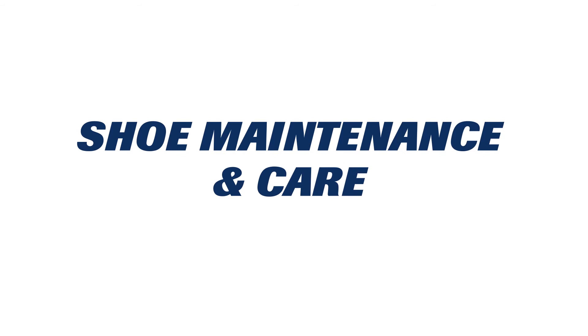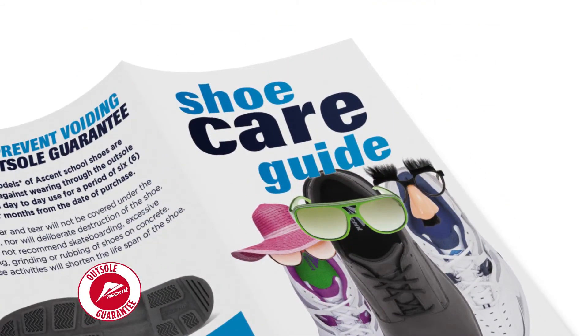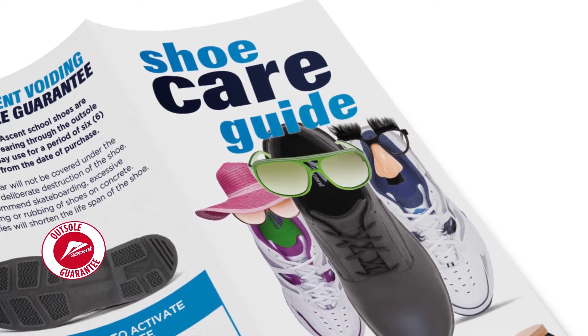Shoe maintenance and care is important to us. We provide a free shoe care guide with all Ascent school shoes, full of tips to assist with taking care of your shoes.